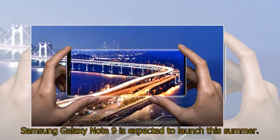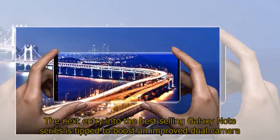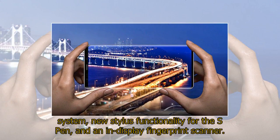Samsung Galaxy Note 9 is expected to launch this summer. The next entry into the best-selling Galaxy Note series is tipped to boost an improved dual-camera system, new stylus functionality for the S Pen, and an in-display fingerprint scanner.